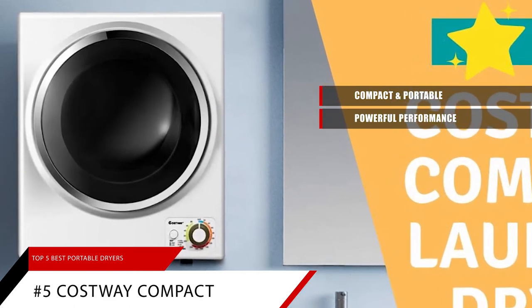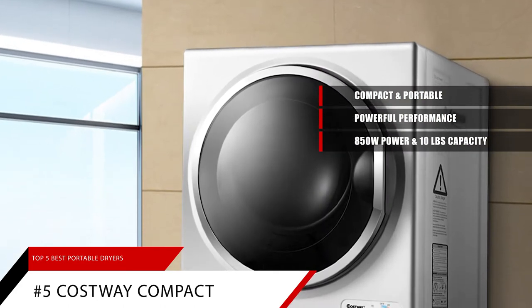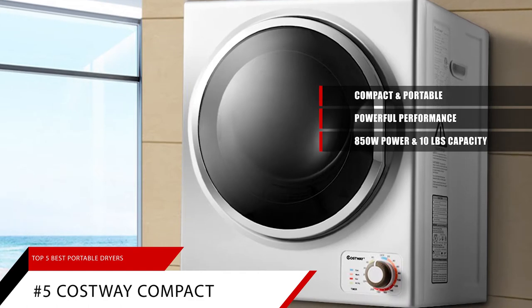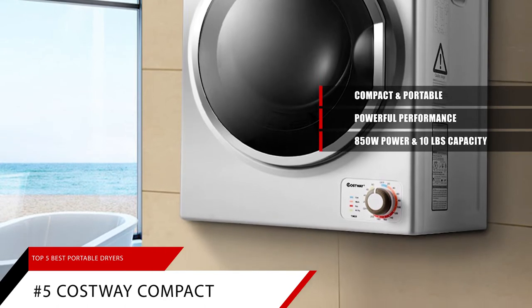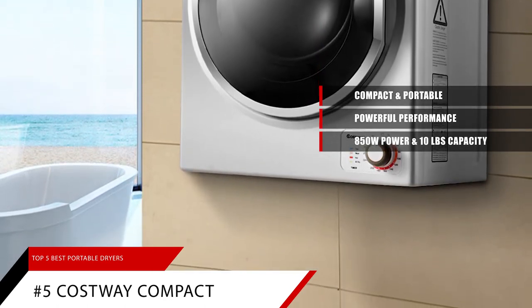Now let's talk power. This electric dryer has 850 watt power and 10 pounds of large capacity storage. This portable clothes dryer is going to ensure that your clothes will be dry sooner. For quickly drying clothes, we recommend not putting more than 5.5 pounds of clothes at one time.